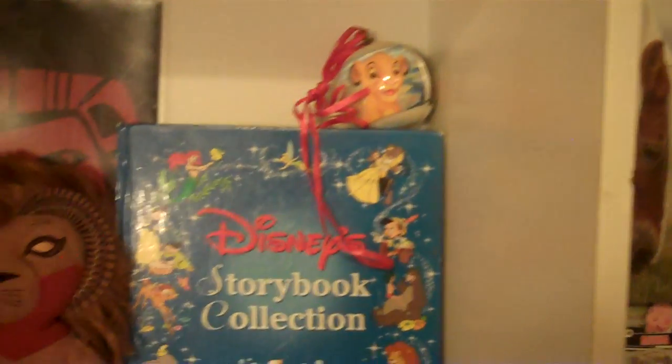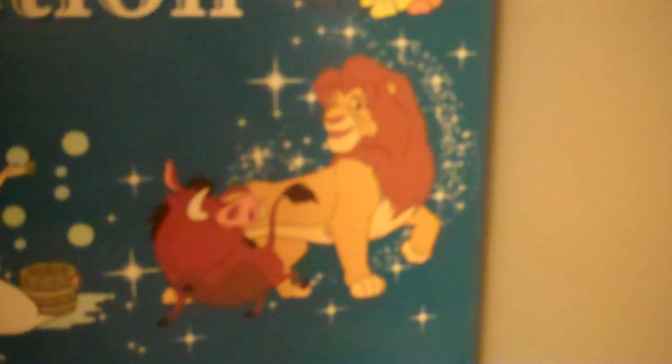Same one I own, but I passed on it. I don't know if I've shown you this guys — there's two sides to this ornament. Baby Simba, Adult Simba, and Nala. The storybook collection with Simba and Pumbaa in front.